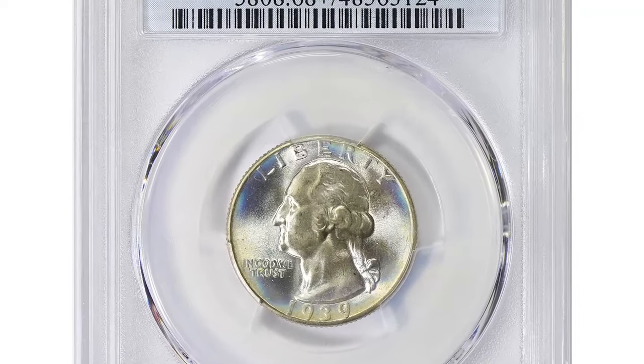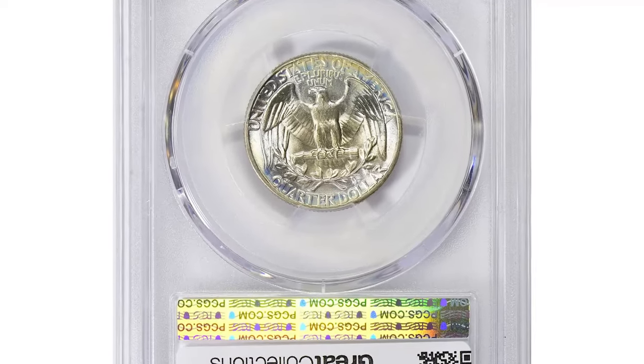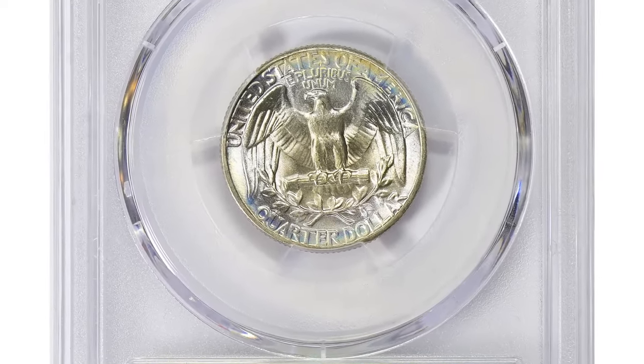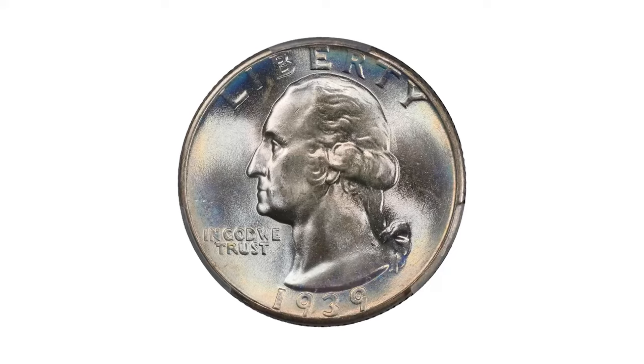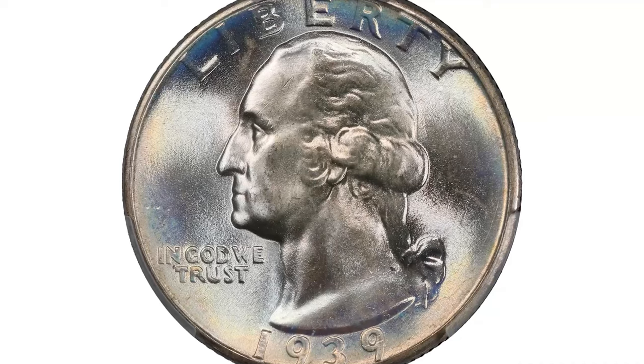This attractively toned 1939 Washington quarter was graded MS68 Plus by PCGS. It was sold for $7,717.50 on July 7th, 2024, also at Great Collections Auction.